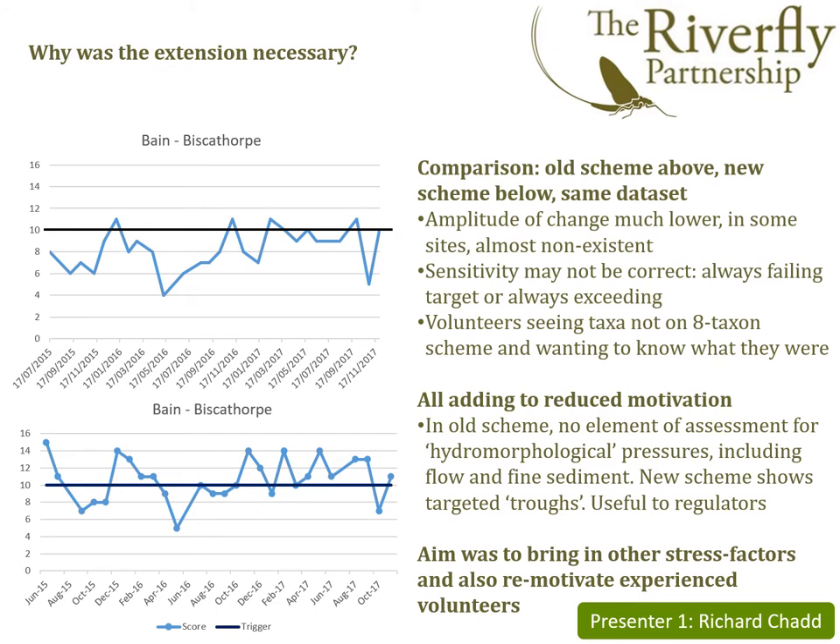The old scheme was very effective and had been used fairly extensively all over the country in bringing river quality up. However, there were certain problems with the old scheme. In some cases where the impact on the river was rather subtle, little could really be shown using the 8-Taxon scheme. And of course, this was somewhat demotivating for individuals, who could also see all sorts of things they weren't being asked to identify and were motivated to find out what they were.